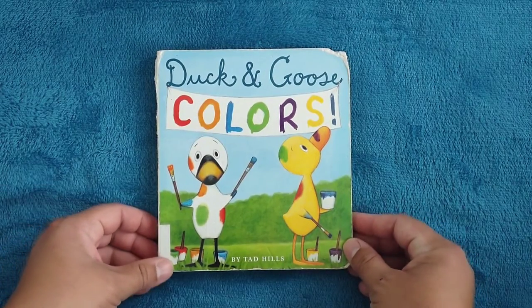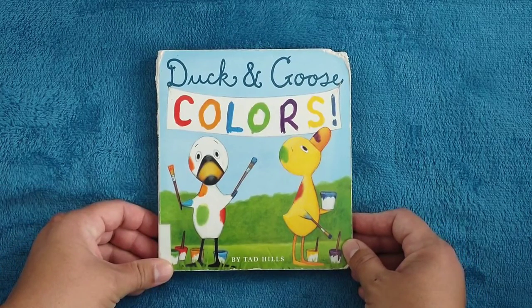Hello! Welcome to Storytime for Kids. Today we're going to read Duck and Goose, Colors, by Tad Hills, and please don't forget to subscribe.